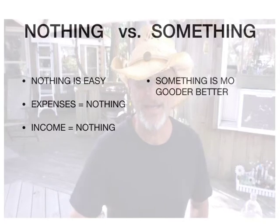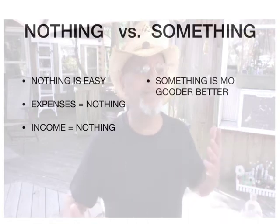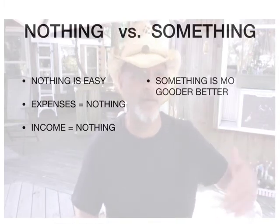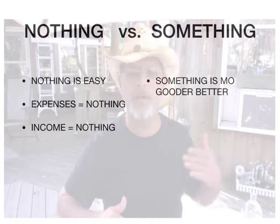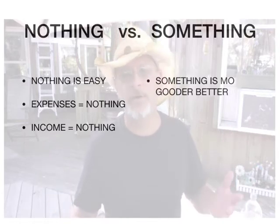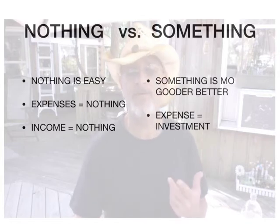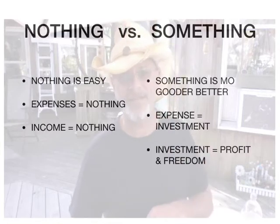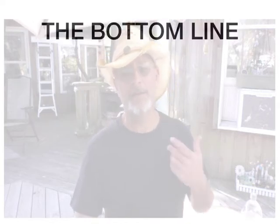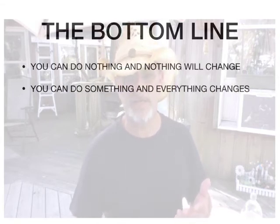On the other hand, something is better. It should be obvious to you by now, or you wouldn't be an entrepreneur. You wouldn't even be considering this if you weren't looking to do something, because you cannot move ahead in life — you cannot gain the things you want or the freedom you deserve without moving ahead. If you stay stagnant, you're just going to grow mold like a tree. With something, you have an expense, but that expense equals an investment. And what is an investment equal? An investment equals profit and freedom.